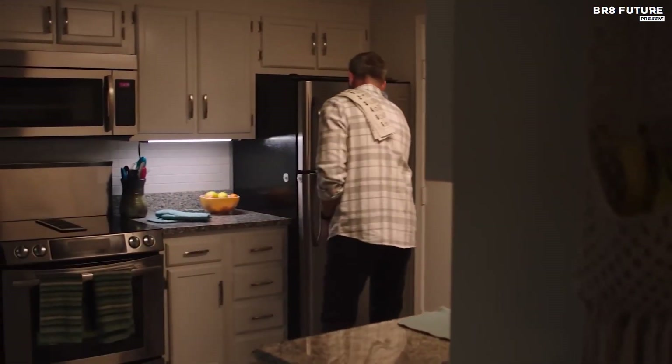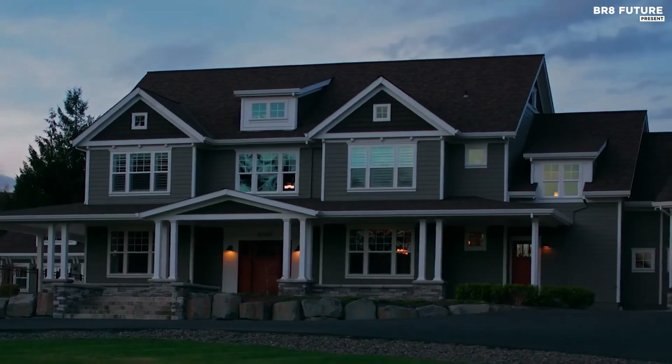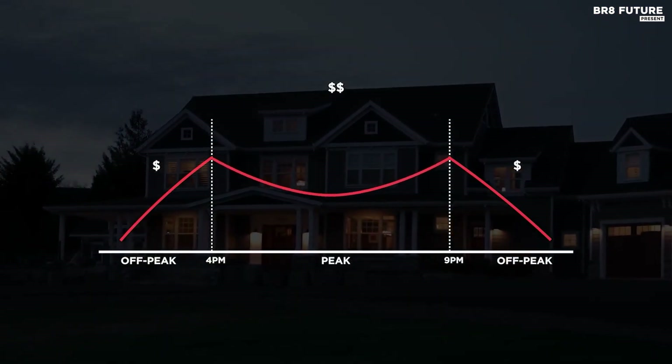The Delta Pro also features daisy chain capability, a 30-amp RV plug, Wi-Fi, and smartphone connectivity, which makes it very convenient to use. Its companion app for iOS and Android allows you to monitor energy usage, customize its operation, and manage a number of other elements.